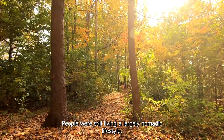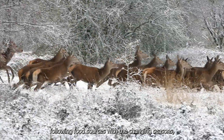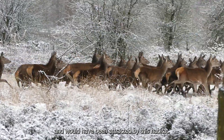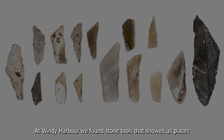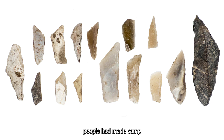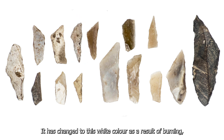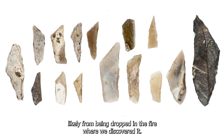In the Mesolithic, people were still living a largely nomadic lifestyle, following food sources with the changing seasons, and would have been attracted by this habitat. At Windy Harbour, we found stone tools that showed us places people had made camp, such as this tiny but beautiful microlithe. It has changed to this white colour as a result of burning, likely from being dropped in the fire where we discovered it.